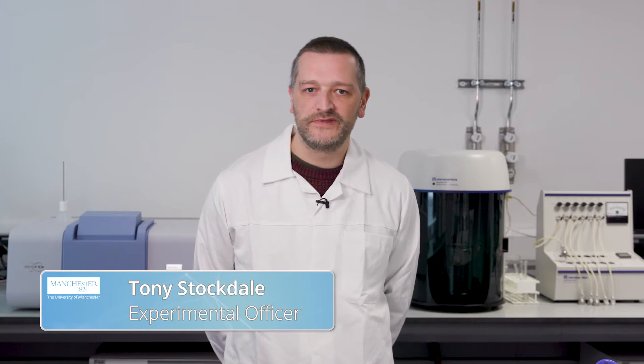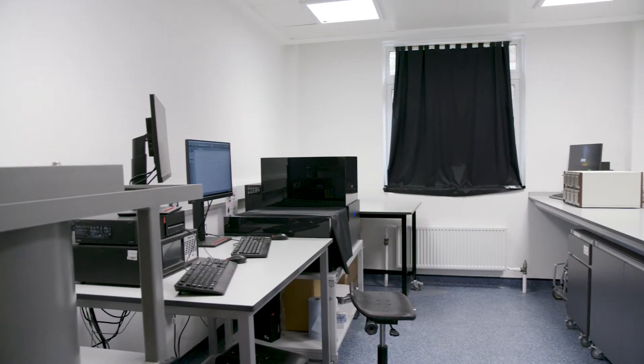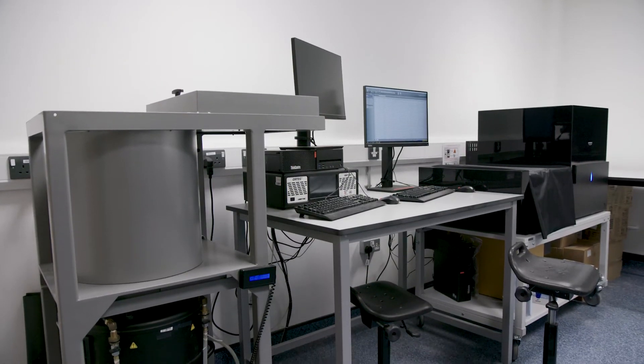My name is Tony Stockdale. I'm the experimental officer responsible for the day-to-day operating of the RADER labs. NNUF RADER has a radio-analytical suite that includes gamma counting, alpha spectroscopy, autoradiography and liquid scintillation counting.